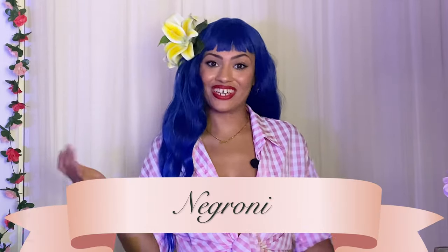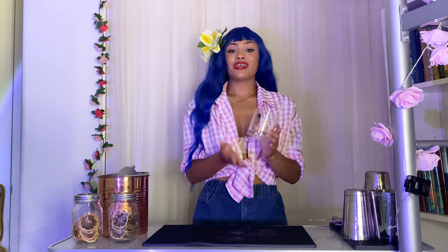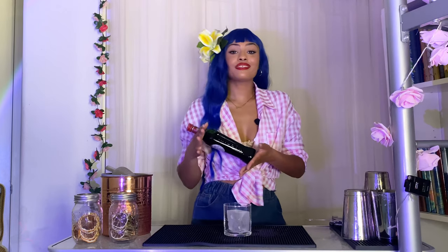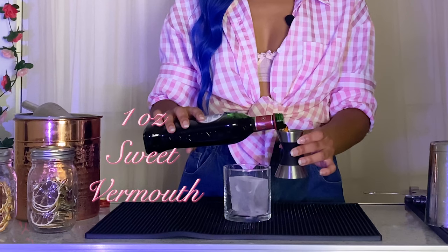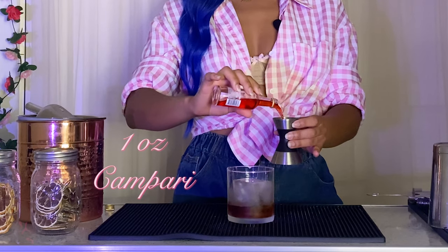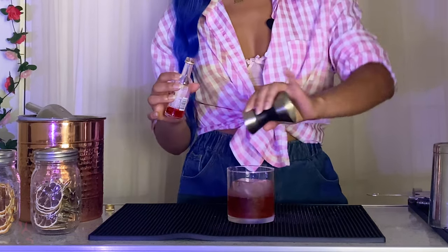And for our last gin cocktail today, we're going to be making a Negroni. This one's different because we're going to be making it in a rocks glass and building it on top of a large ice cube. Negronis are super easy because there's only three ingredients and they're all equal parts. For the first ingredient, we're going to be adding an ounce of sweet vermouth. Next, we're going to add an ounce of Campari. And lastly, one ounce of gin.